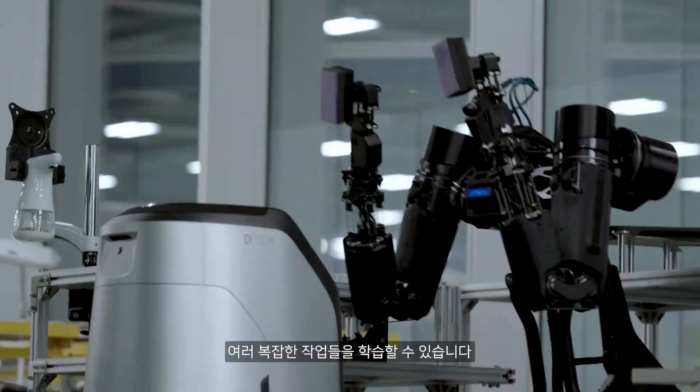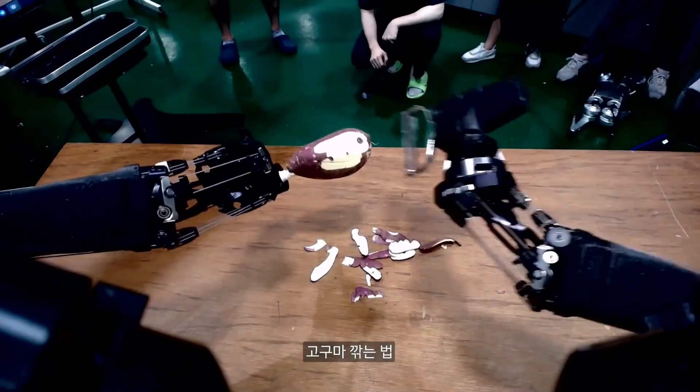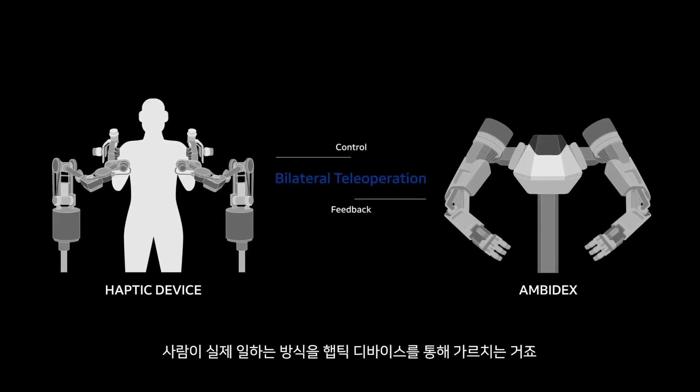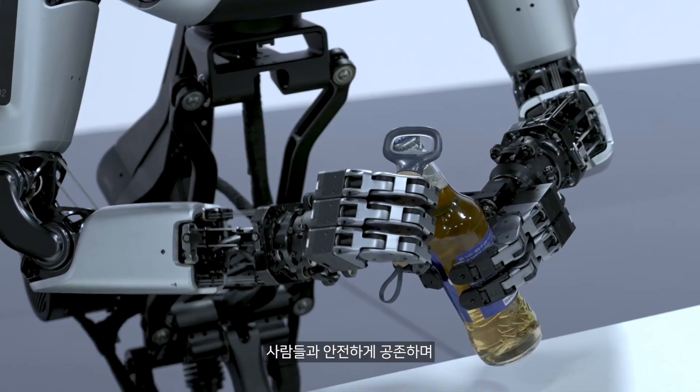Equipped with a sensor head, it can perceive objects, making it capable of intricate tasks that require a keen eye. And with an added waist extending its workspace and adding a new dimension to its capabilities, Ambidex represents the future of robotics — more human than ever before.